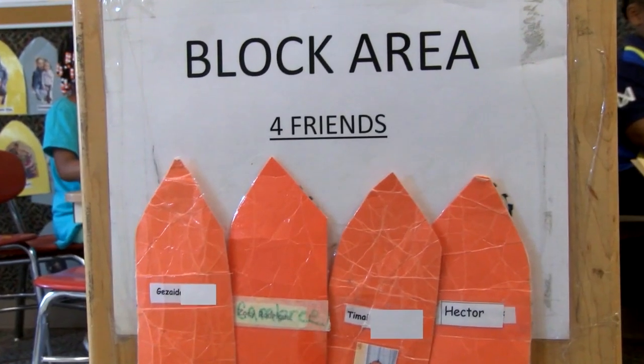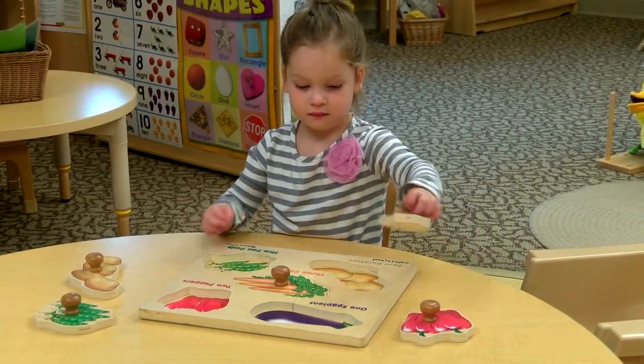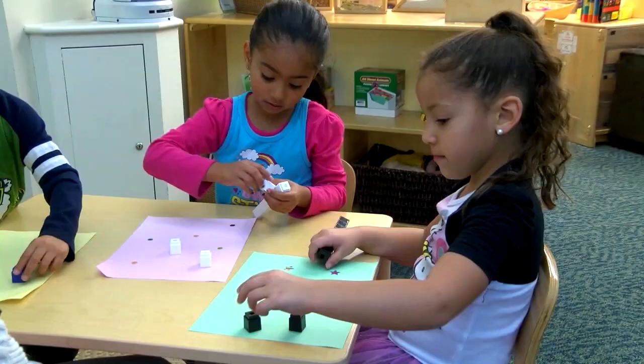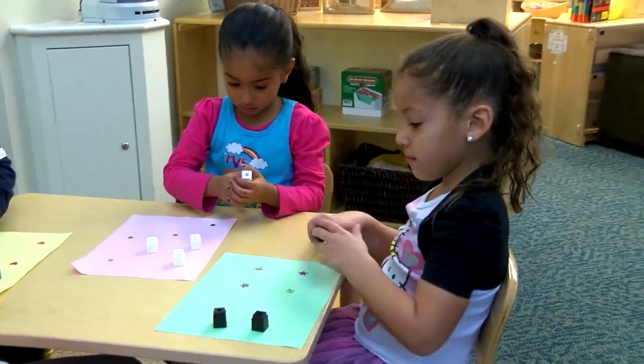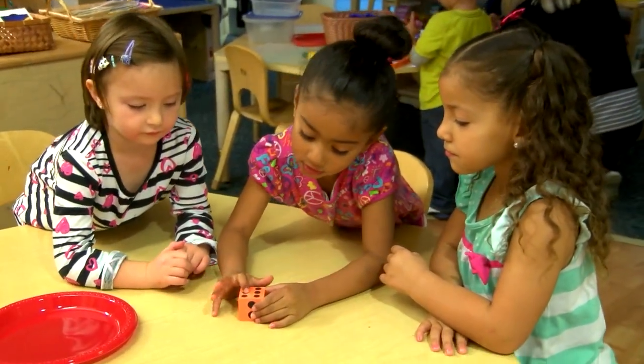One-to-one correspondence is the ability to match one object to another object. Toddlers often demonstrate this skill when they pair things up while playing or getting dressed. For older children, one-to-one also includes the ability to match each object to a corresponding number while counting.